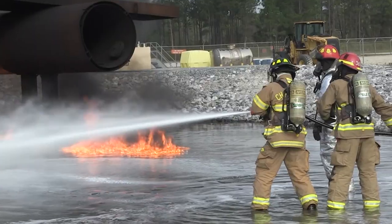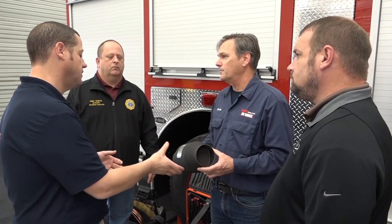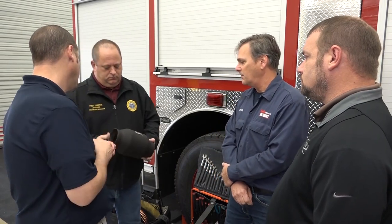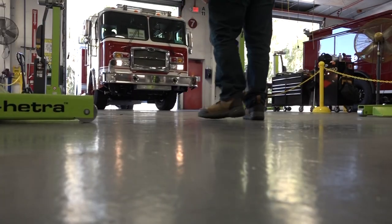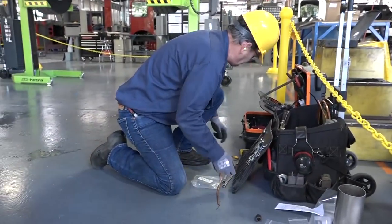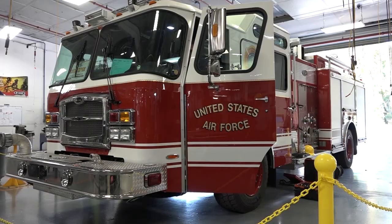Since Airmen Firefighter Safety is job number one for the Air Force Civil Engineer Center's Fire and Emergency Services Division, Fire Truck Program Manager Fred Tarrin visited the E-1 Fire Truck Manufacturing Facility in Ocala, Florida, to oversee the first installation of the Ward Diesel No-Smoke Diesel Exhaust Filtration System on a brand new Air Force fire truck.